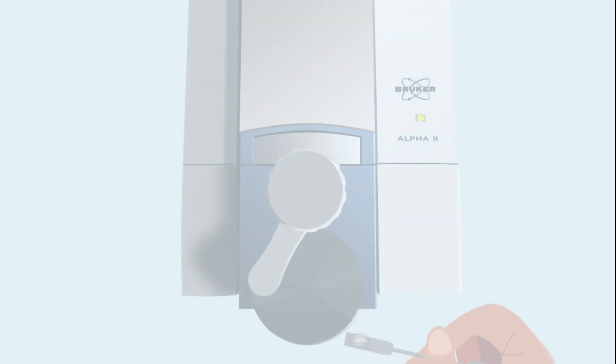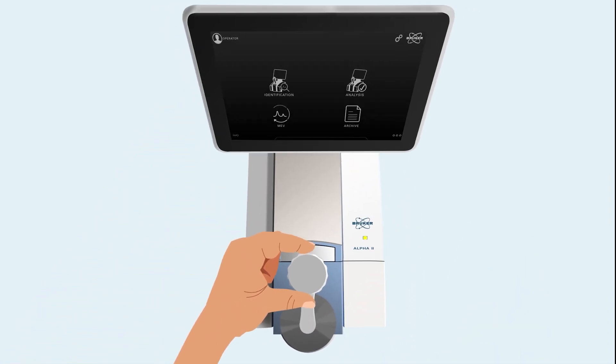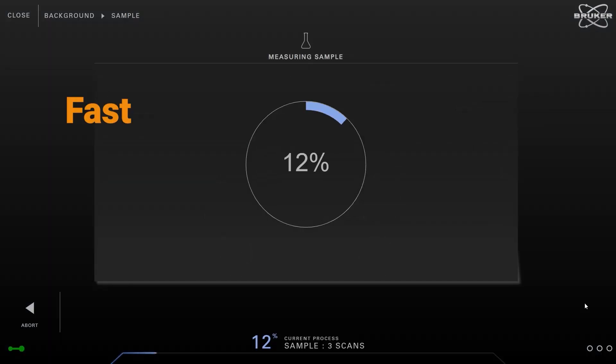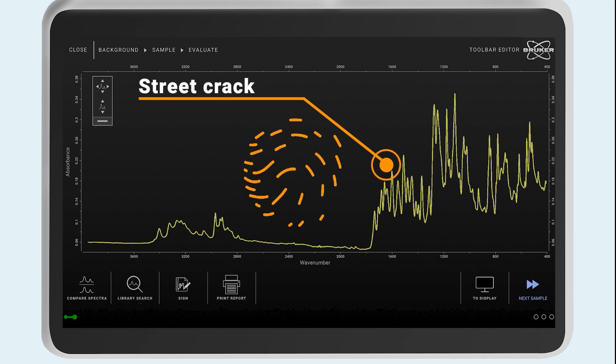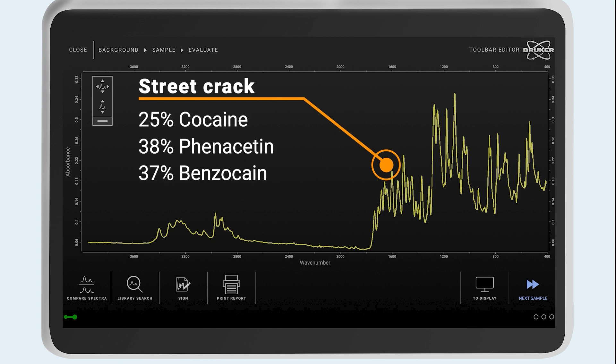For analysis, a small amount of the drug sample is placed on the infrared spectrometer Alpha 2. The measurement is extremely fast and conclusive results are acquired within minutes. The obtained infrared spectrum serves as a unique identifier, almost like a human fingerprint. Even from very little sample amounts, FTIR can pinpoint the constituents of a street drug sample.